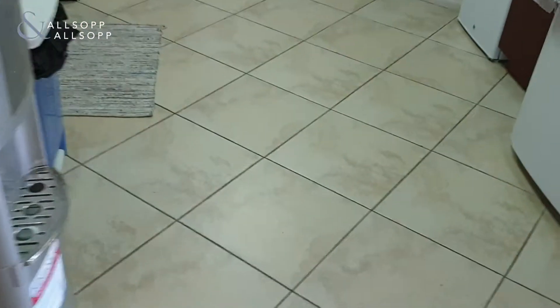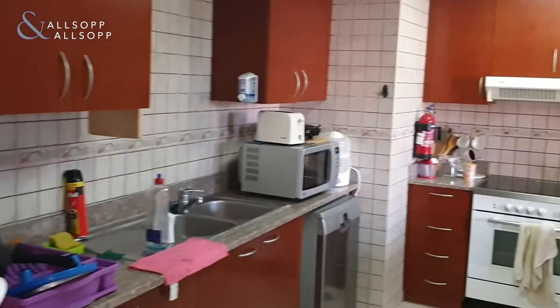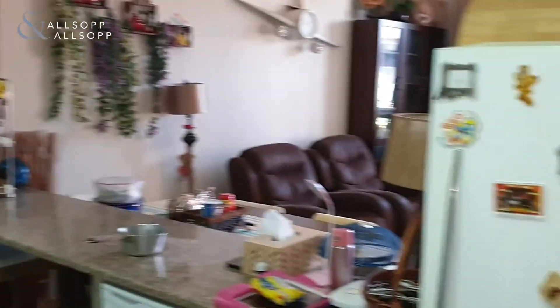Nice open plan kitchen, leading to the living room area.